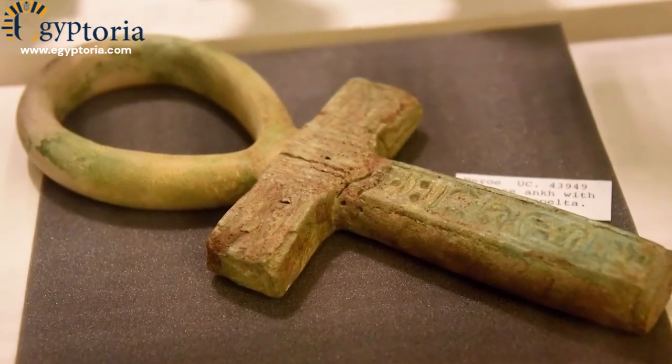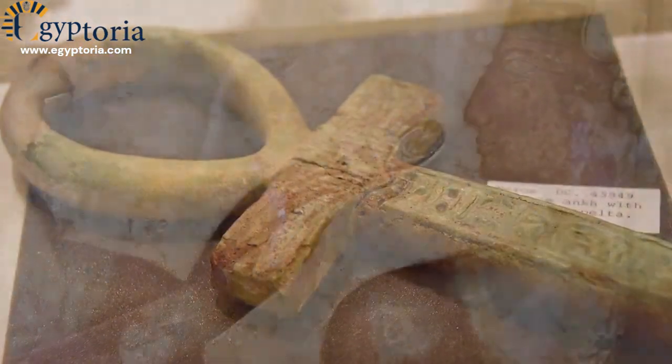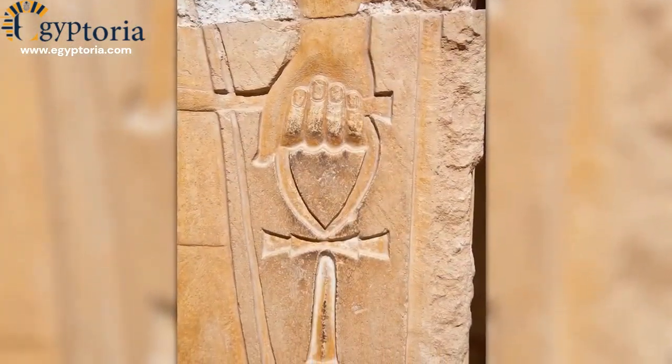Among the most intriguing symbols is the Ankh, representing eternal life and often seen in the hands of gods and pharaohs.